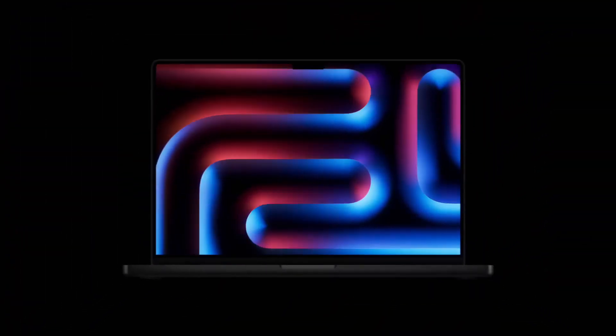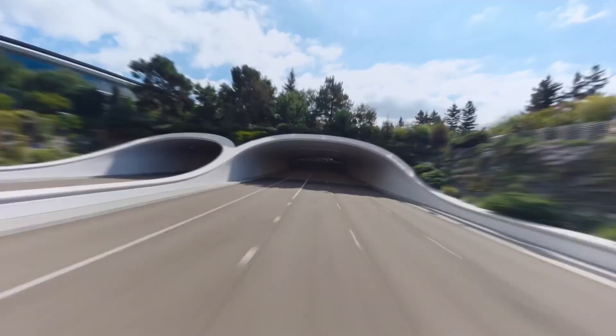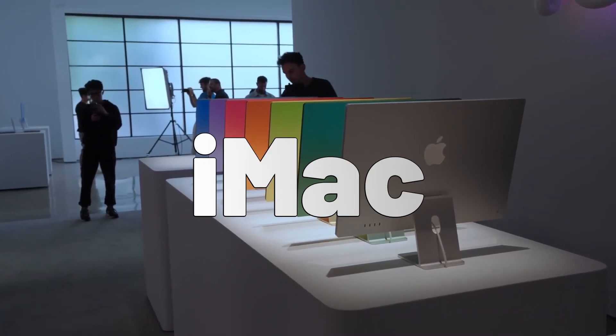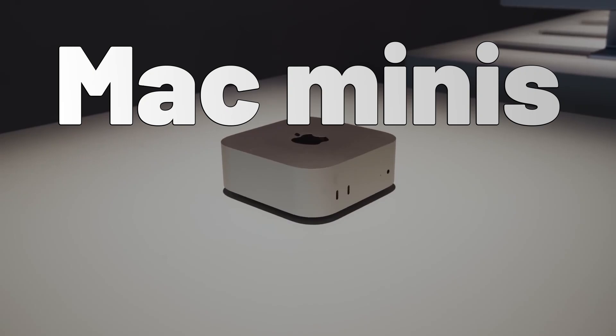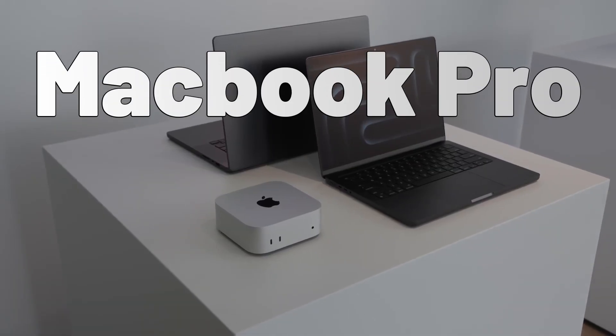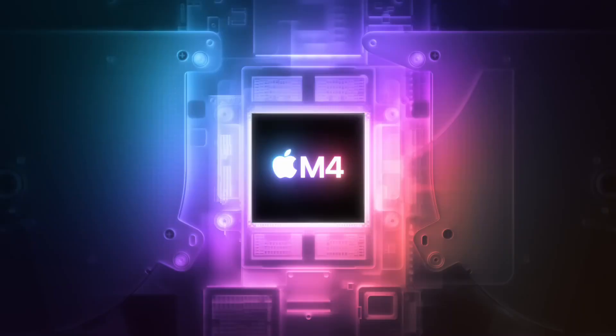This week was super exciting for Mac users because we got three separate announcements on three different days. On Monday, we got a brand new iMac with M4. Tuesday, we got new Mac Minis with M4. And then on Wednesday, MacBook Pro 14 and 16 with M4 Pro and M4 Max.